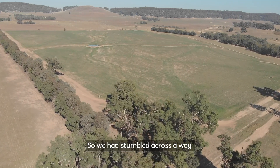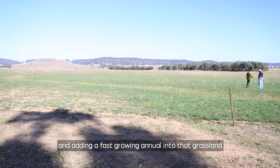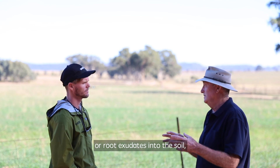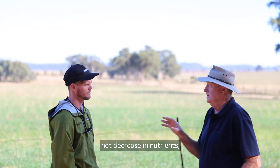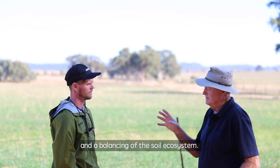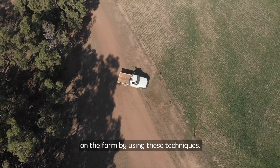So we'd stumbled across a way of restoring grasslands very, very cheaply. Because we're restoring the grassland and adding a fast-growing annual into that grassland, the cereal crops produce a lot of sugars or root exudates into the soil, which feeds soil microbes and kickstarts the soil ecology. The great benefit from that is we're seeing very rapid increase in nutrients — not decrease — but increase in all soil nutrients and a balancing of the soil ecosystem. The nutrients here have increased by an average of 172% on the farm by using these techniques.